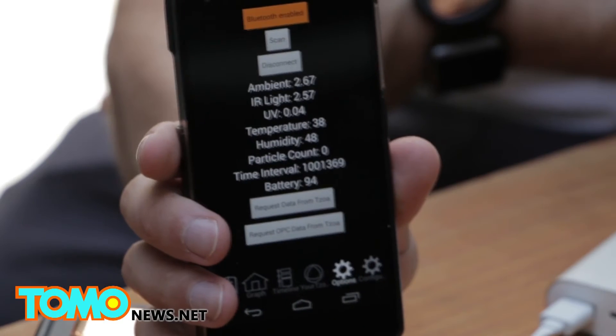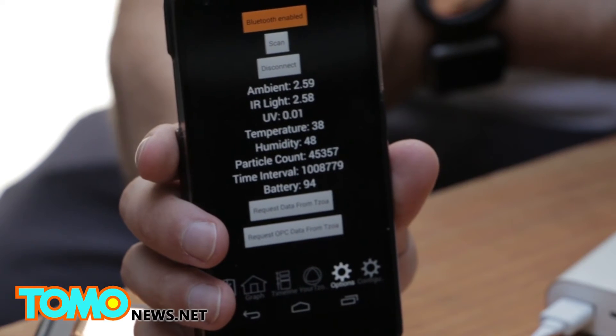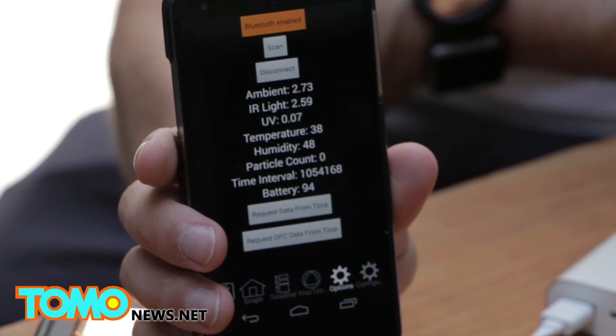The intensity of the light helps determine if it's a big particle, such as pollen, or a small particle, such as cooking pollution. Ambient conditions such as temperature, humidity, and UV are then viewed on your smartphone.